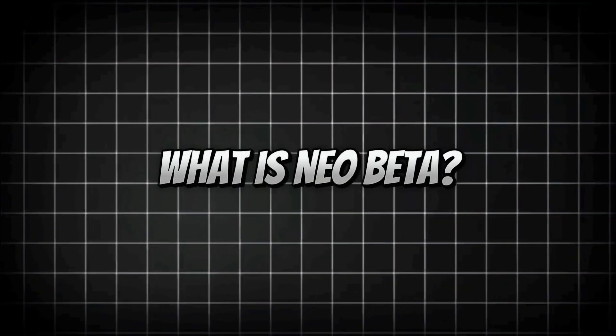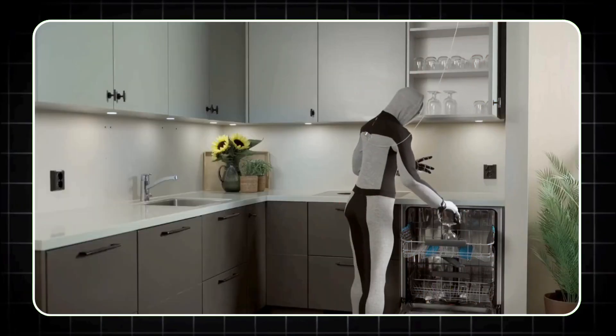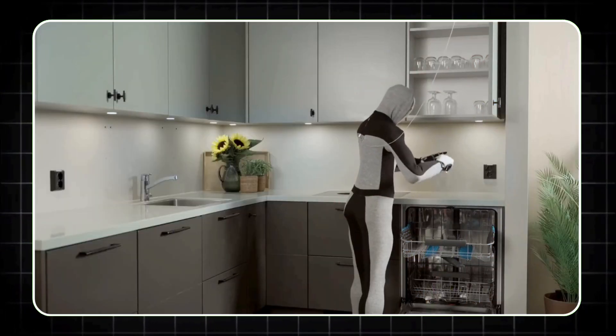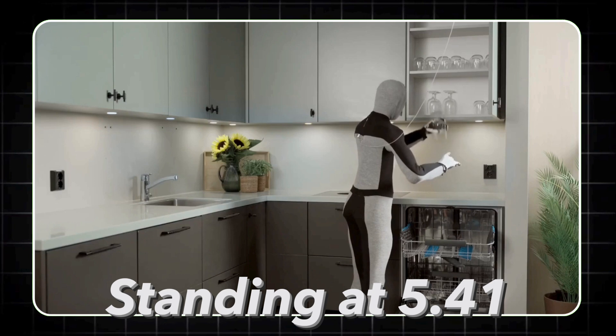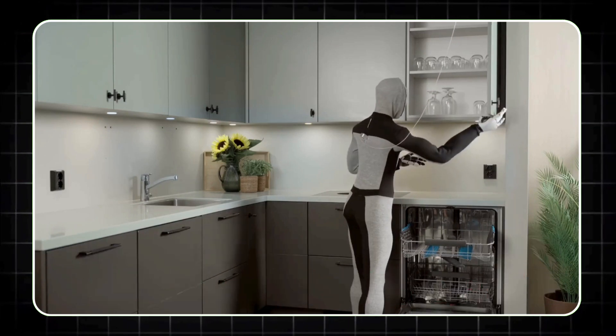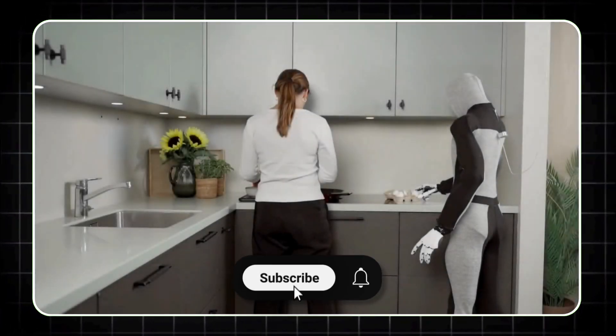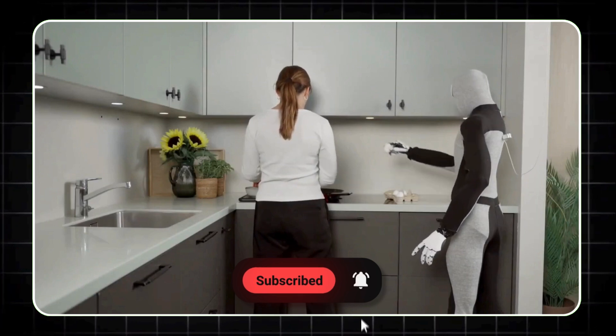First, what is NEO BETA? Developed by the Norwegian startup 1X Technologies, NEO BETA is a humanoid robot built for real-world application. Standing at 5.41 feet tall and weighing just 66 pounds, it's designed to blend into human environments with ease. But don't let its size fool you — this robot is packed with groundbreaking tech that sets it apart from anything else on the market.